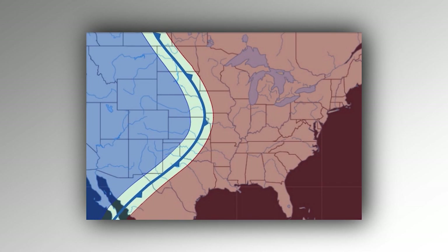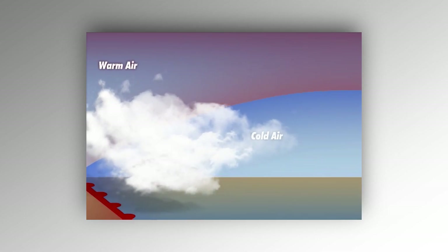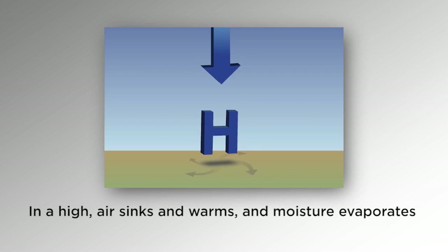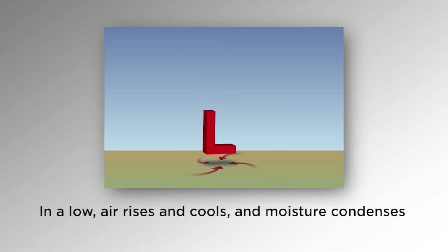Fronts are another big picture indicator. Any frontal system can bring dangerous weather, but a warm front carries a much greater likelihood of low ceilings and visibilities, often for several days at a time. Then there's atmospheric pressure — high pressure typically means good weather, while low pressure brings a much greater likelihood of precipitation and reduced visibility.